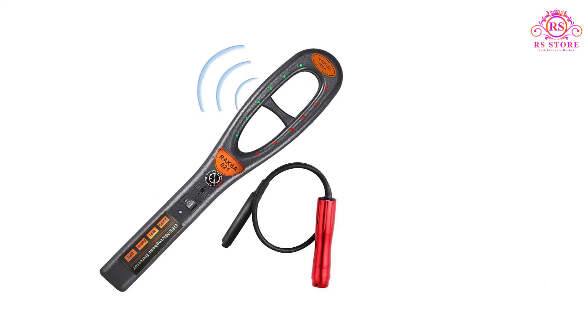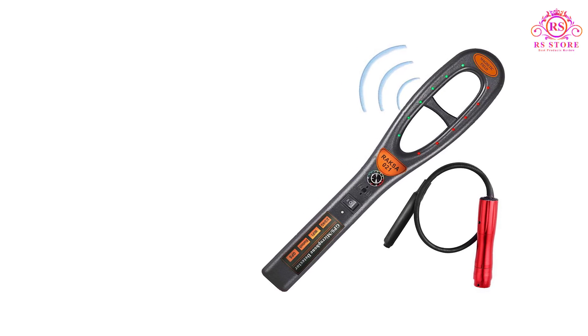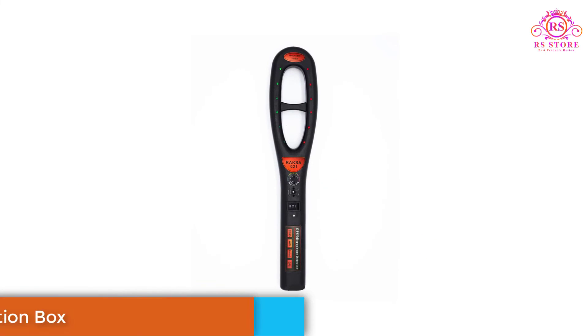In this video, we will explore the features, functionality, and overall performance of the Raxa GPS Bug Detector.